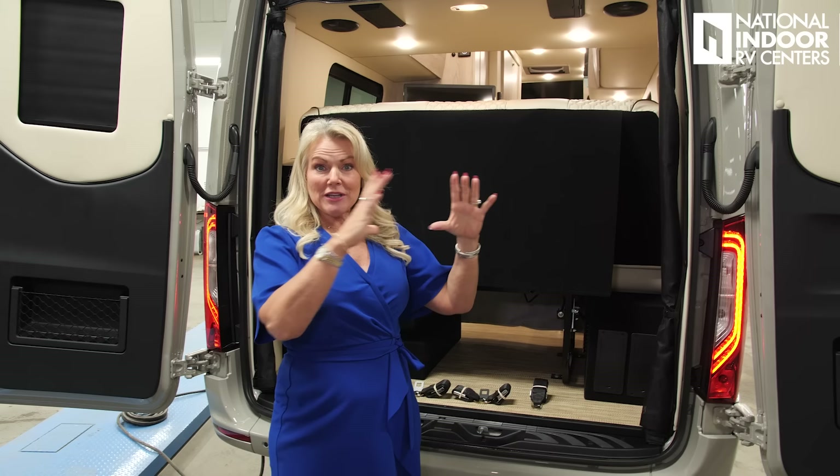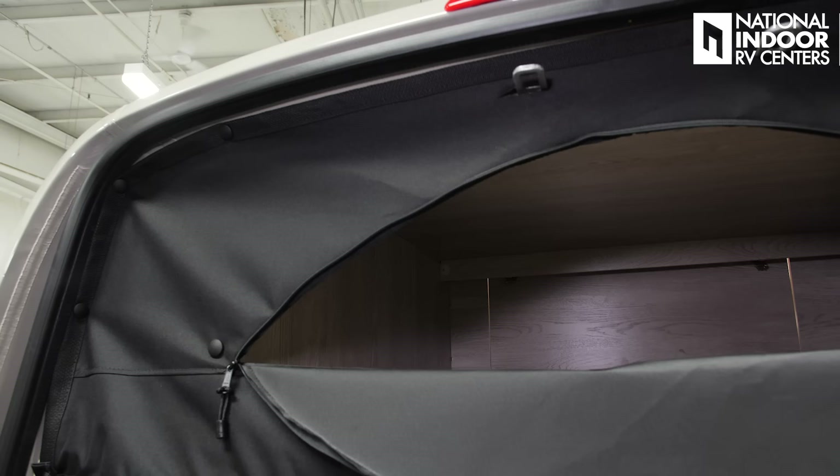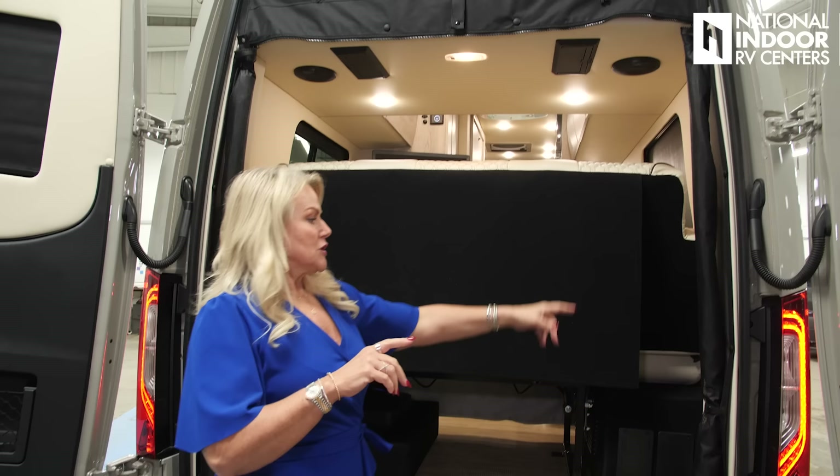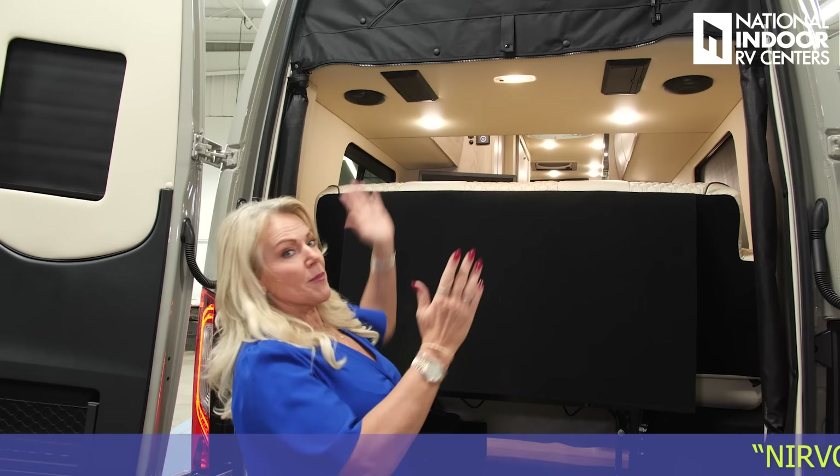How that came about is Midwest was going to rallies with all their customers. They were seeing customers taking off that back panel because they wanted that pass-through access. So they just went ahead and added it for their customers. We also have a back screen that's exactly the same as the front. So you just unhook it here, zip together the top, and then bring the two magnet closures together.